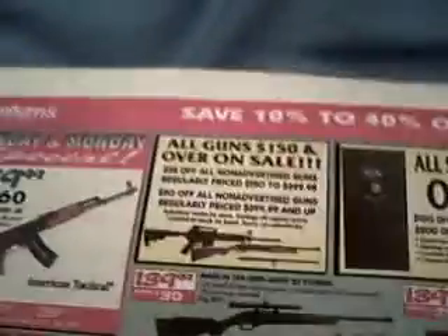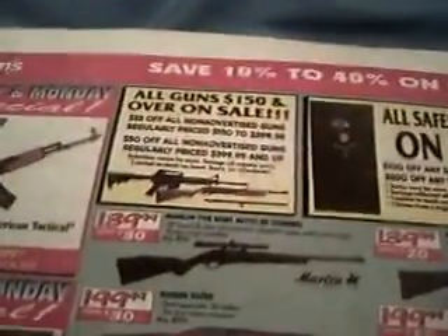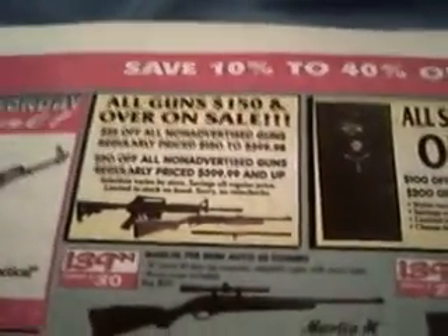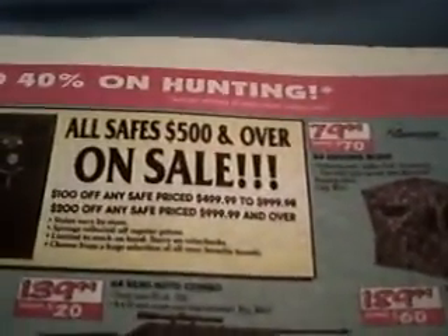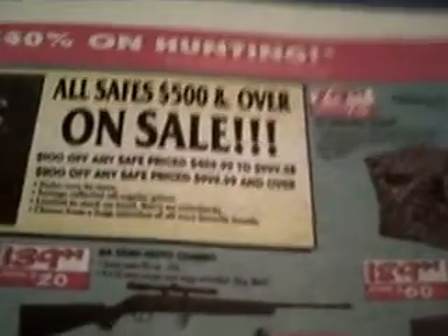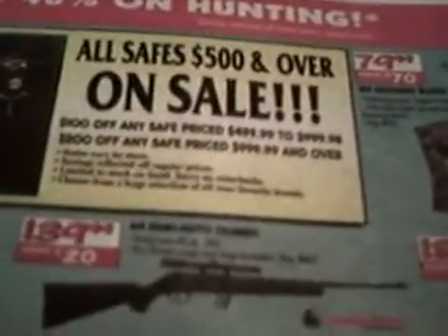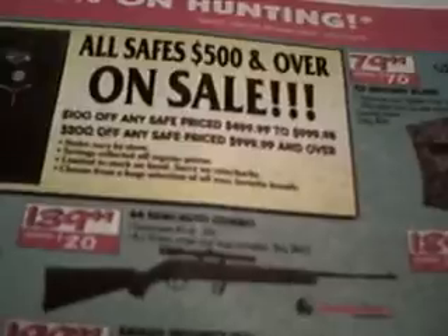All guns over $100 and a half are on sale. $25 off all non-advertised guns regularly priced from $100 and a half to $400. And $50 off all non-advertised guns regularly priced from $400 and up. All safes $500 and over are on sale — $100 off between $500 and $1,000, $200 off any priced at $1,000 and up.